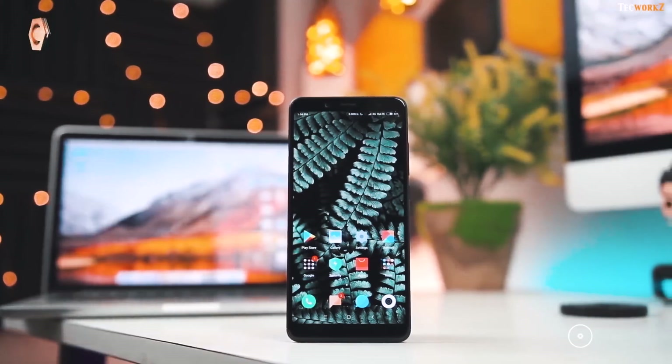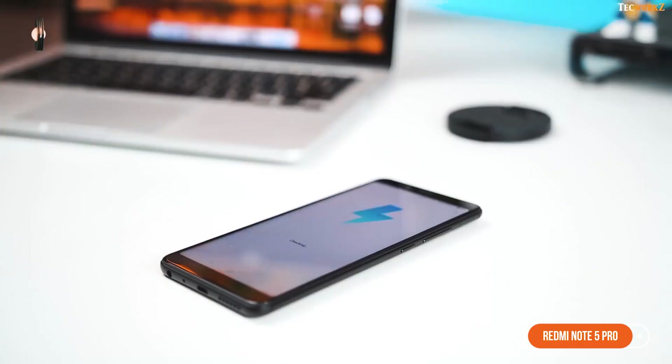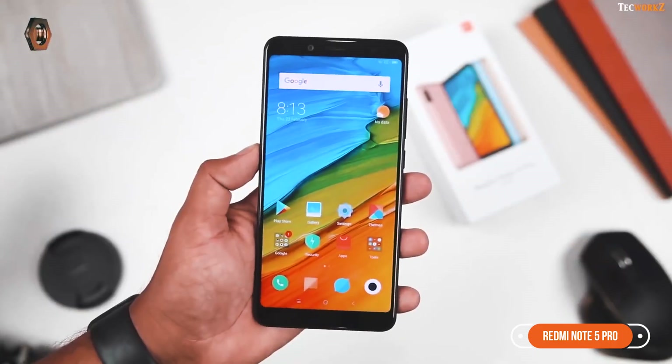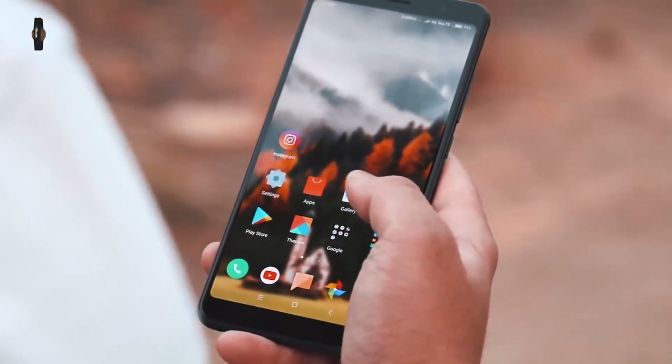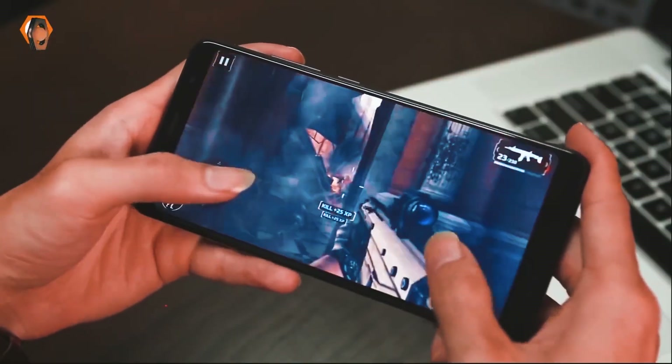The first phone is the Redmi Note 5 Pro. In this phone you will get 6GB RAM, a 6-inch IPS LCD display, Snapdragon 636 processor, 64GB internal storage, and Android OS version 7.1 Nougat out of the box.